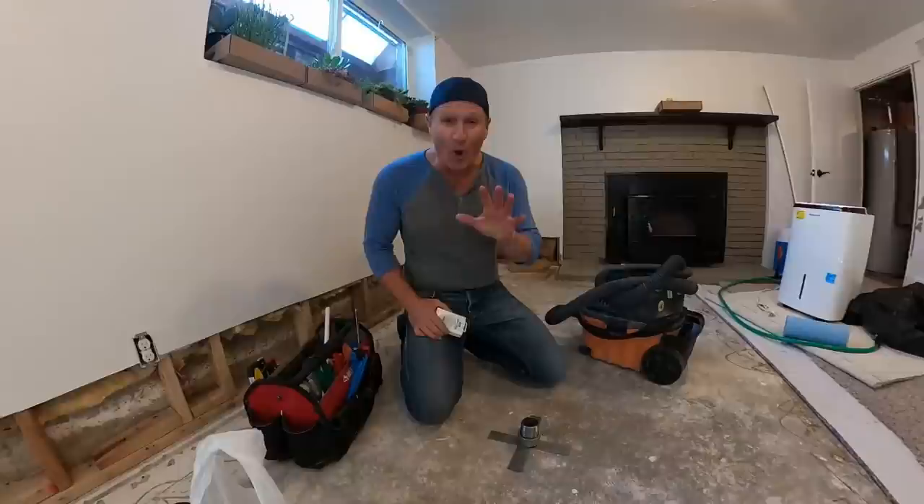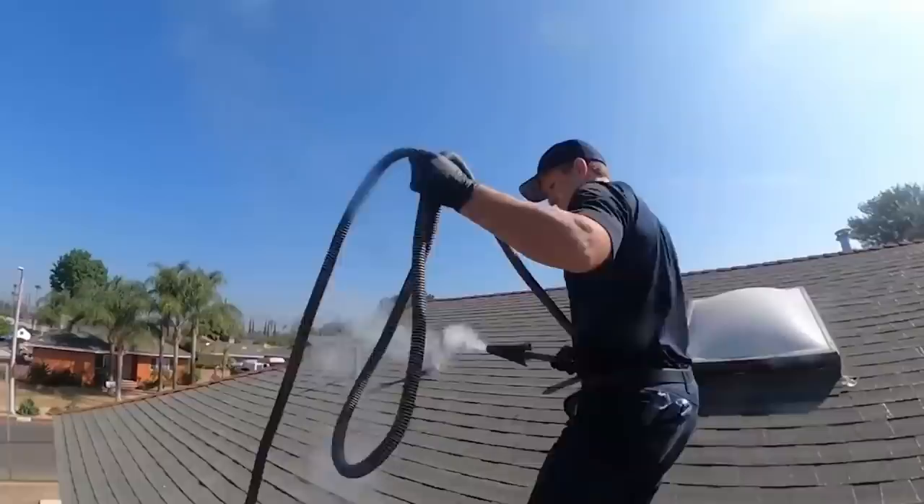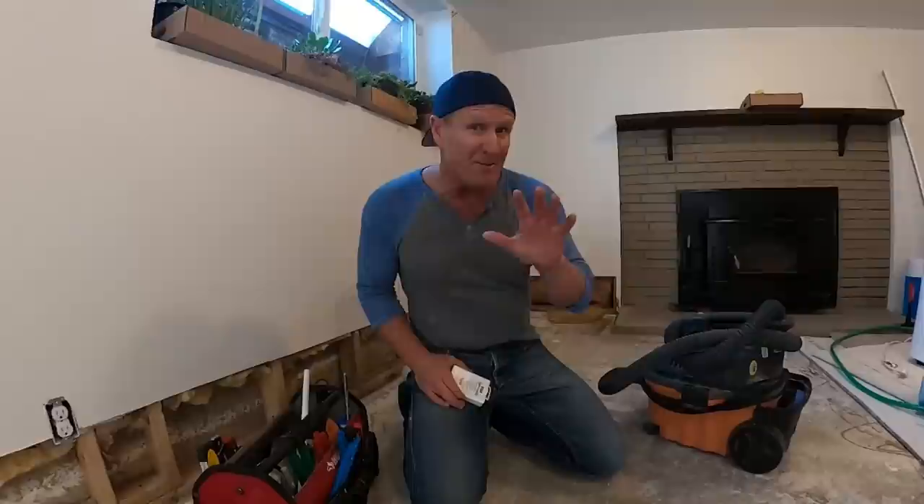Once you rule out that your P-traps are all full of water and there's nothing visible causing the sewer odor, you will need to perform a smoke test. In most of our videos, you'll see expensive fancy compressors and smoke machines — those machines are $7,000 to $8,000 worth of equipment. There's no way you as a homeowner could even rent that type of equipment, and if you bring in a contractor, they'll charge anywhere from $1,000 to $5,000 to do a smoke test.